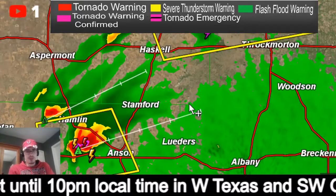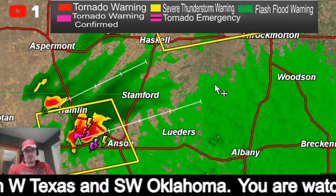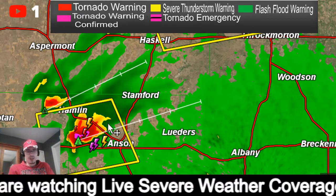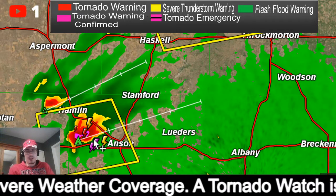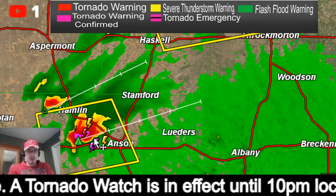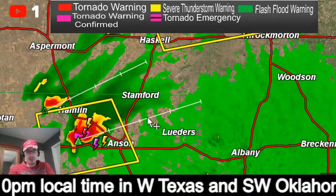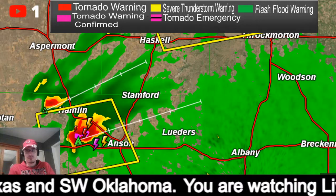I think what we're going to do is take a break until we get tornado warnings. I'm not seeing much in the way of strong rotation right now. If you were watching, thank you for tuning in and I will do my best to be with you guys through the rest of the night. I shared this on my Facebook page, so if you got it through Facebook, please share it if you have people you know that live in this area. We will get through tonight. Thank you for tuning in — we'll see you later.